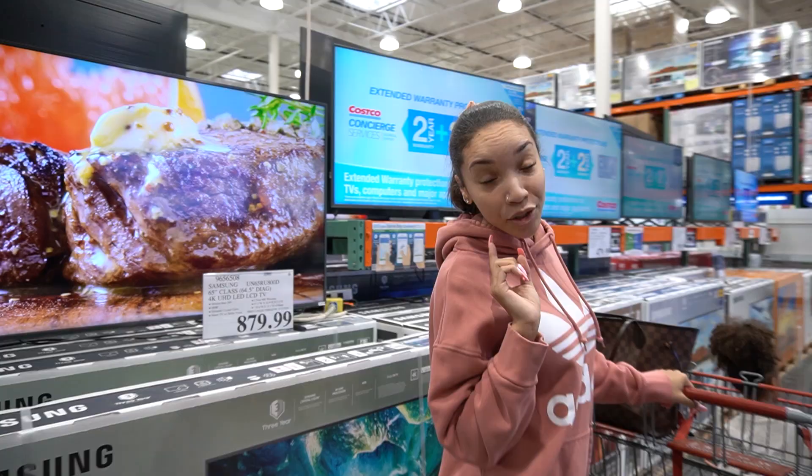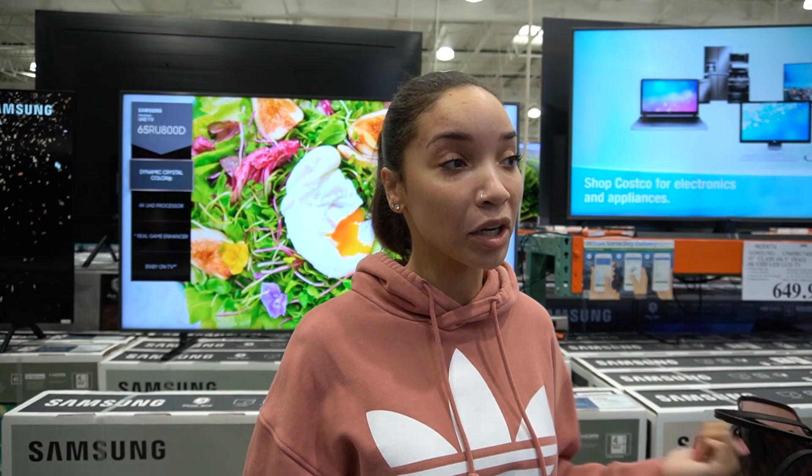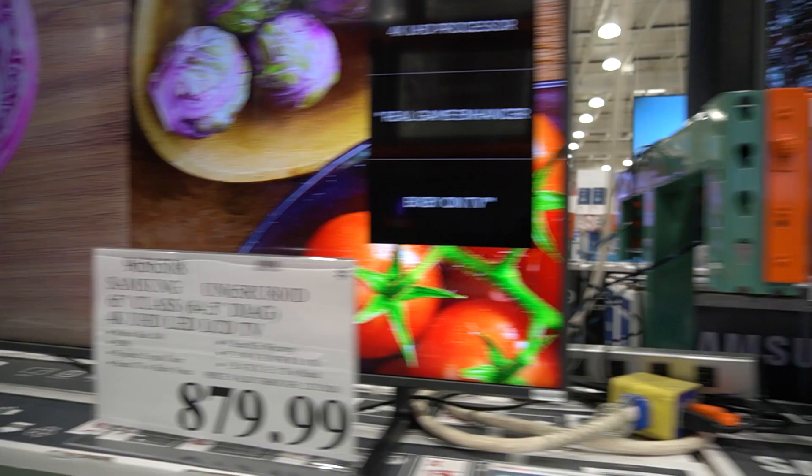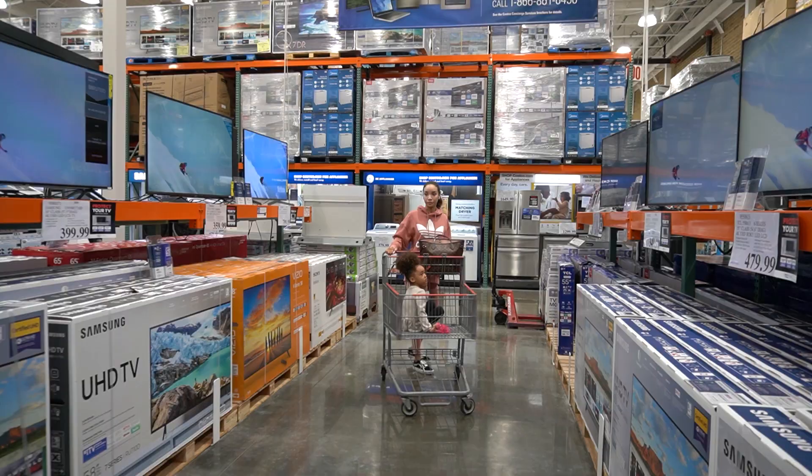So the first thing I can actually recommend to you guys at Costco are the TVs. I've purchased three or four — I don't even know how many TVs at this point from here, because they have good prices and good selection. All the latest and greatest TVs, though I normally don't look at the $4,000 ones. I look down in this section.